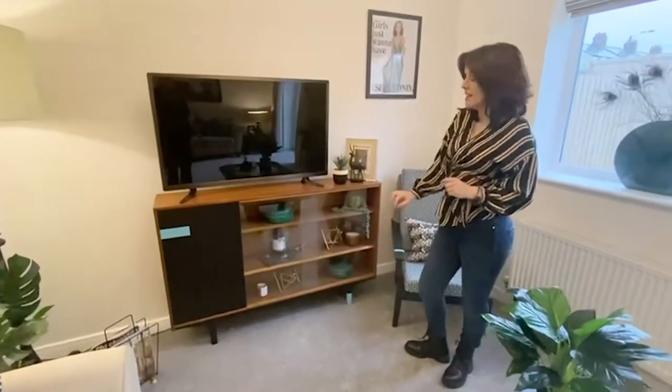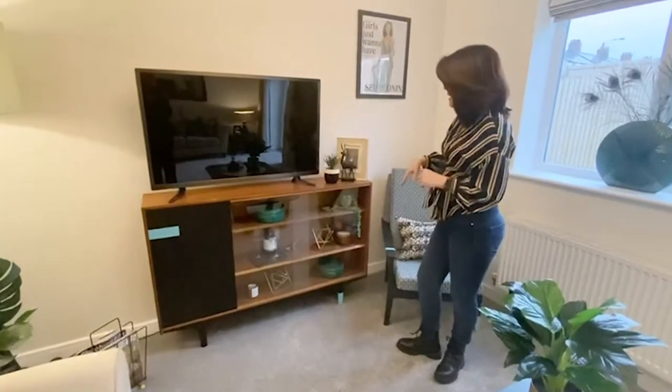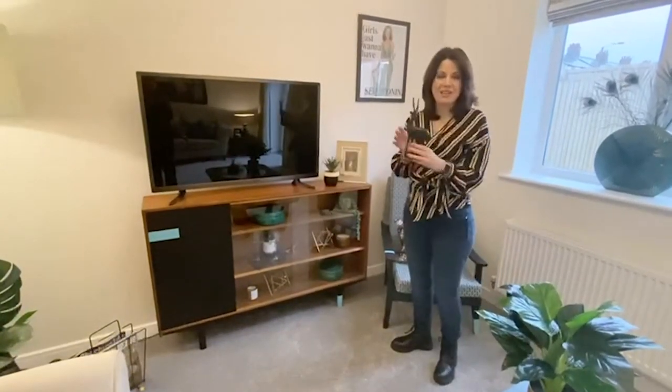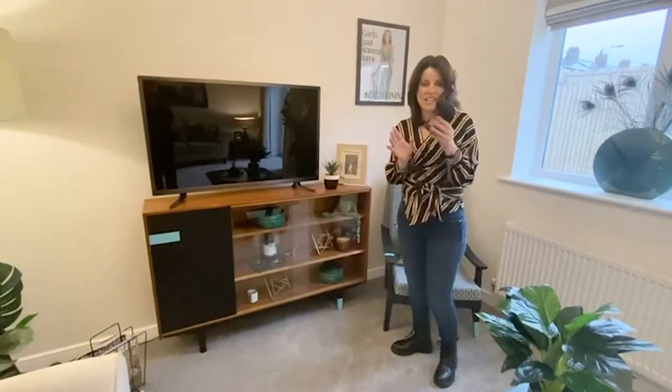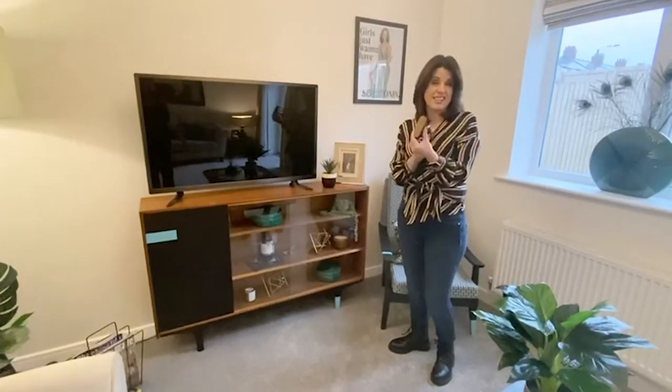We've just accessorised the sideboard with some pieces we found along the way, including a stag we found on an auction site — very on trend, it's mid-century. We just painted it black; it's actually teak underneath.